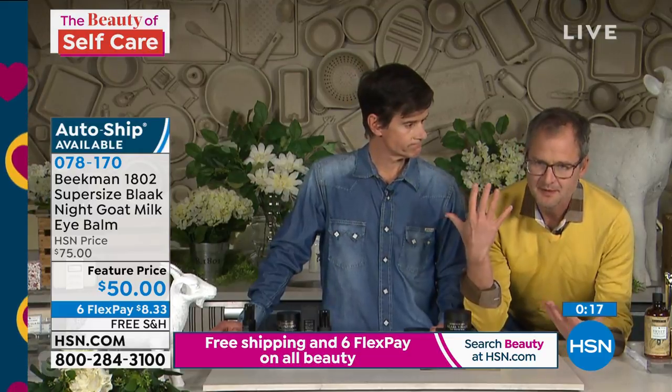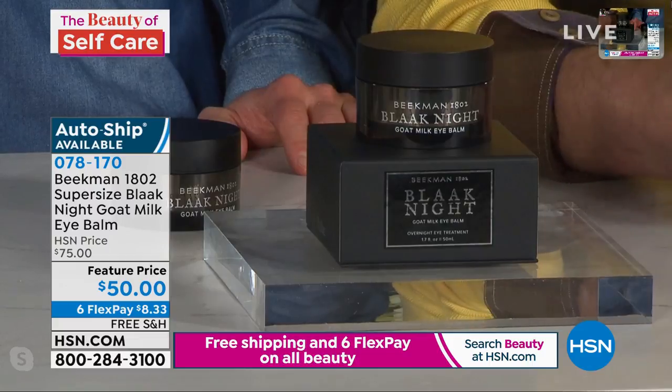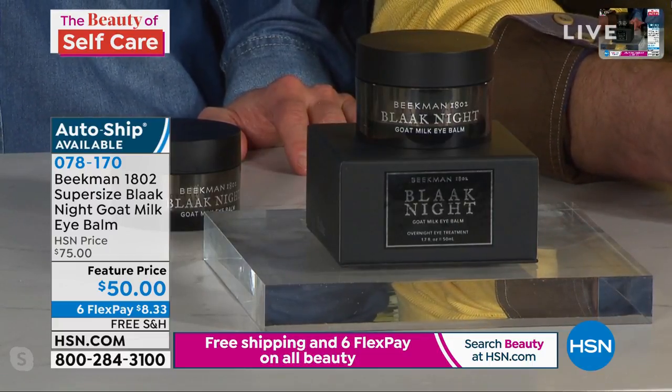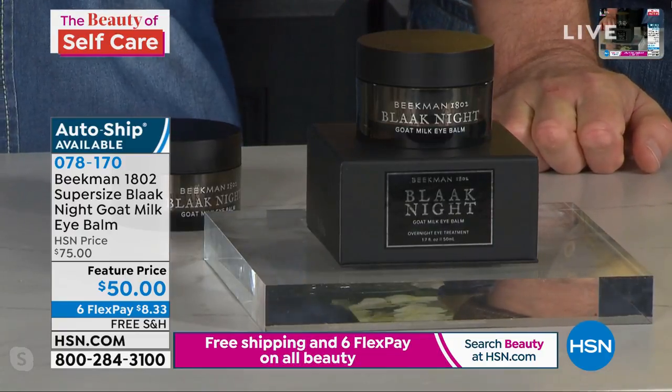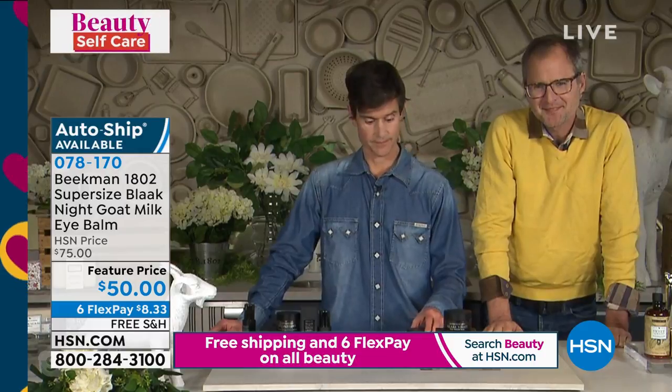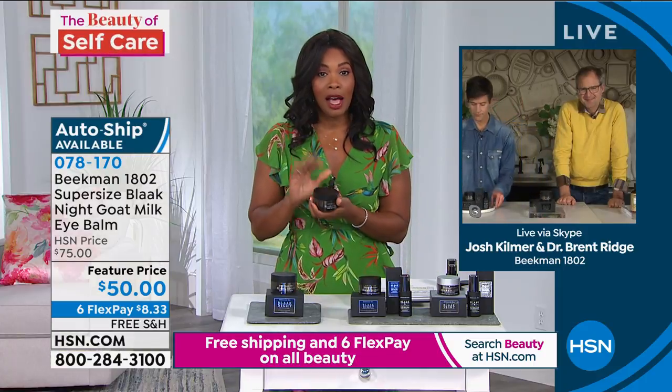It always comes down to the goat milk, but I want to remind people of Brent's background as a physician — the youngest-ever head of a medical unit at Mount Sinai Hospital, a geriatrician. Even though we're on the farm with baby goats, Brent brings his science background to all of our advanced skincare formulas, figuring out what brings the power of goat milk to your skincare. When you use goat milk as the delivery vehicle, the other ingredients work better.